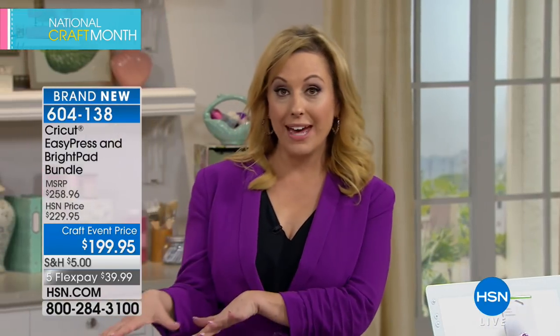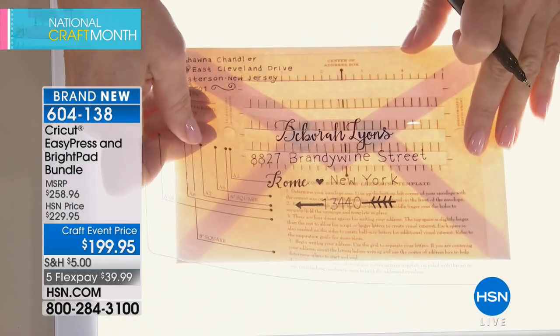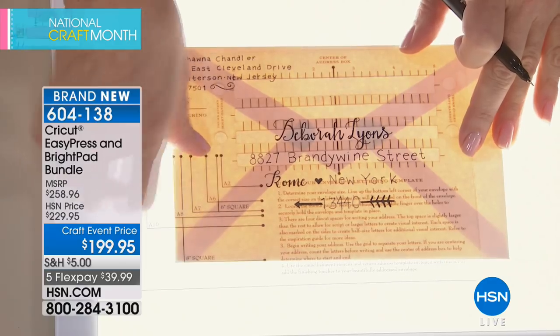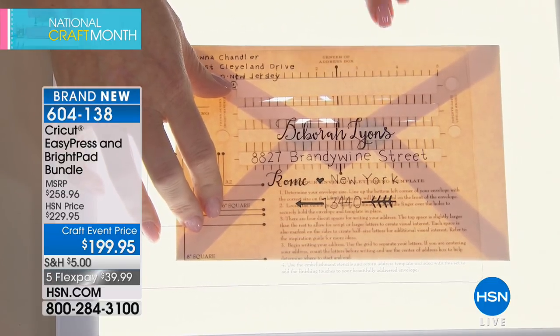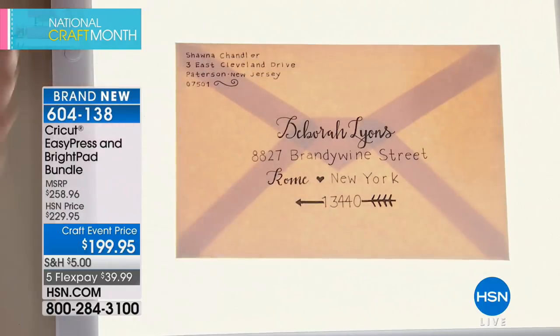HSN card holders get an extra Flex Pay, bringing the bundle to just $33.33 to take home — getting both the Bright Pad and the Easy Press plus the included foil iron-on. If you don't have an HSN card, you can call the number on screen to set one up and save $10 on your first purchase. The Bright Pad is also great for calligraphy — using it with a lettering template and envelope guide.